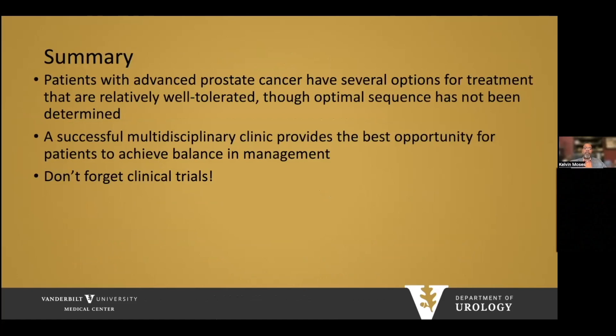In summary, patients with advanced prostate cancer have several treatment options that are relatively well-tolerated, though optimal sequencing has not been determined. A successful multidisciplinary clinic can be led by urologists and provides the best opportunity for patients to achieve balanced management. Don't forget clinical trials — it's very important for patients with advanced disease to be exposed to the cutting edge of care.